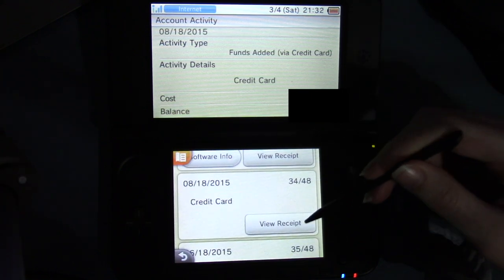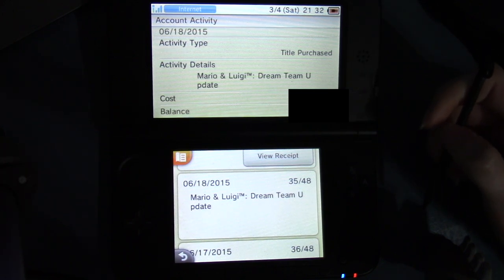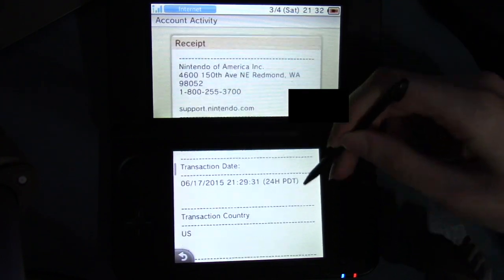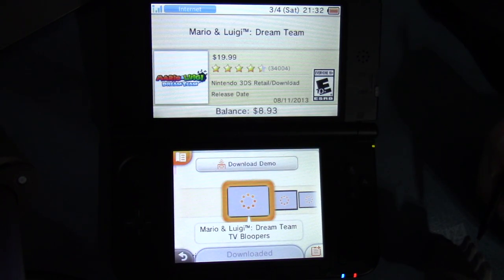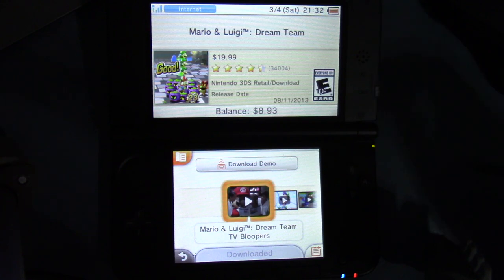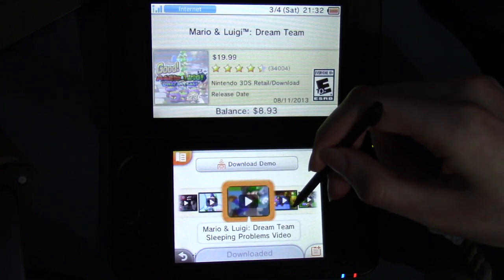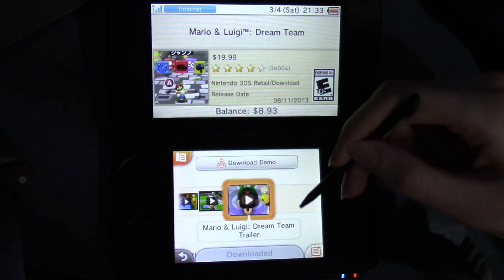Credit card, $40. Mario and Luigi Dream Team update — oh yeah, there was an update for Dream Team that fixed a game-breaking bug in one part of it, I can't remember. And then Dream Team viewer receipt — there's the viewer receipt thing. Software info. Oh, and there are multiple videos here too, and there's a Download Demo button. So the Dream Team TV bloopers, trailer, sleeping problems video, comedy trailer, teaser trailer, and just a regular trailer.